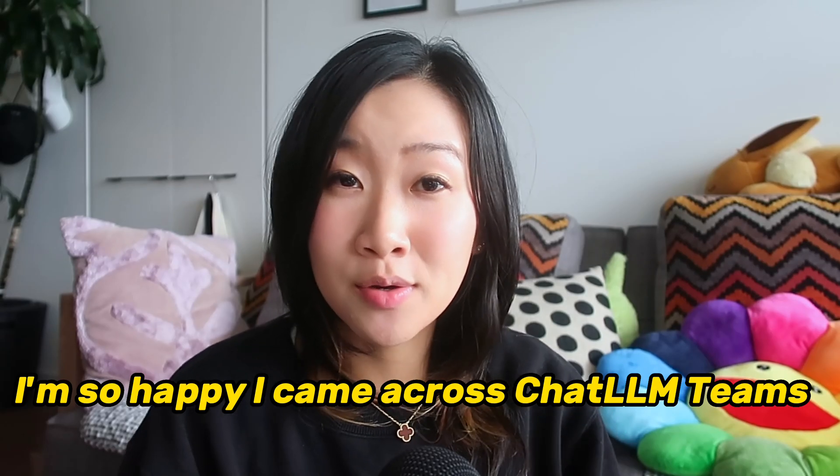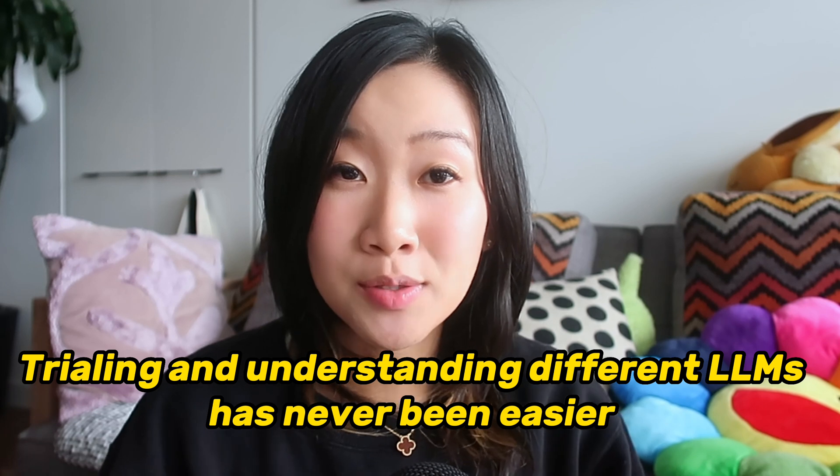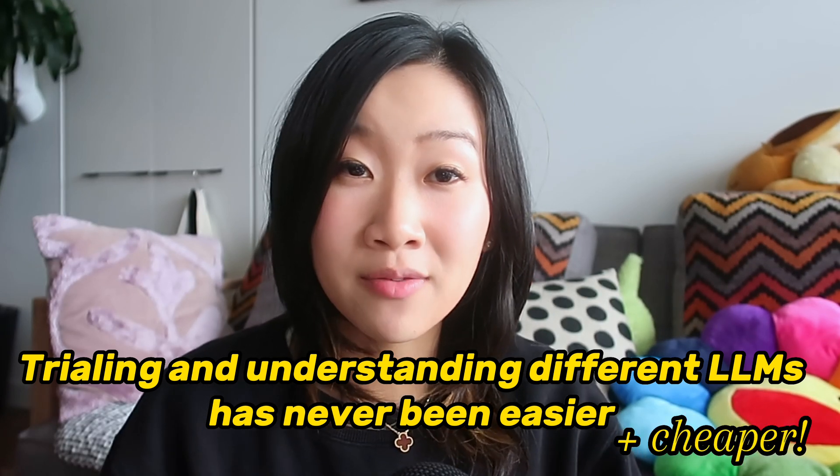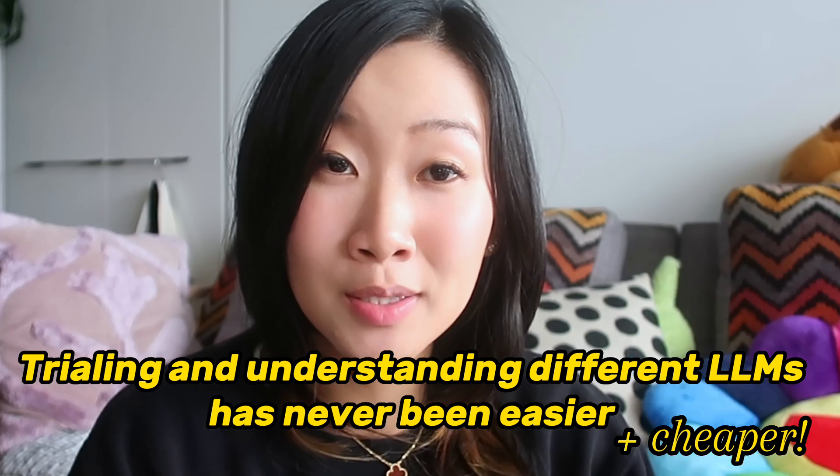Chat LLM Teams is honestly so cool. Being able to access all these different large language models with different pros and cons for half the price of one regular subscription is absolutely crazy. I really recommend all of you jumping on this opportunity. I believe that prompt engineering is the future, so being able to communicate with large language models will really get you far in the long term. Make sure you give it a go, even if it's just for the free trial month, and let me know how you find it.